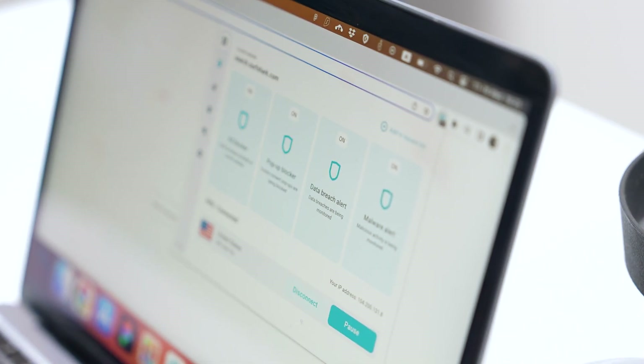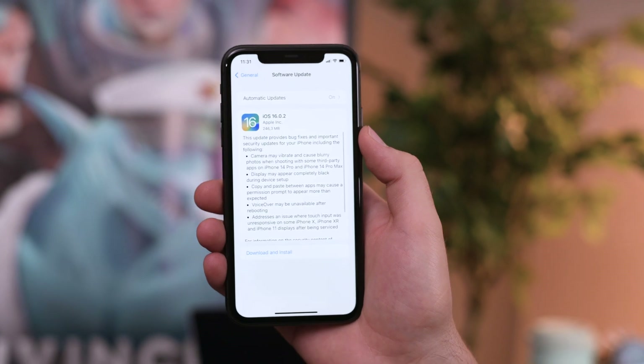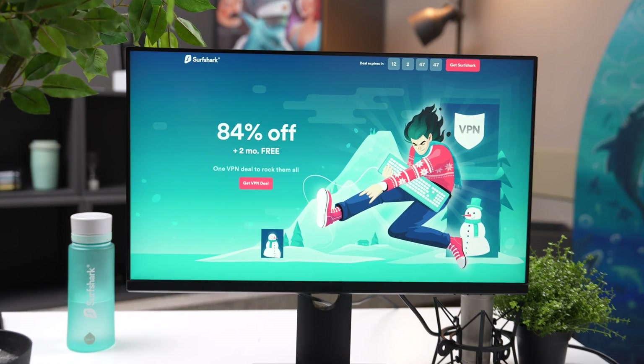CleanWeb 2.0 is here and it's awesome. iOS 16 and macOS Ventura compatibility with Surfshark just got better. What are some of the best Surfshark deals you can get right now? Let's discuss.